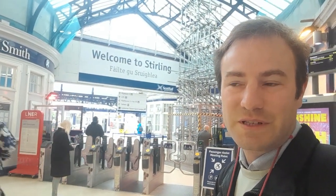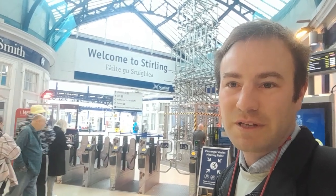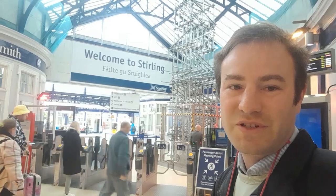Hello, thank you for joining me. You can see who I am today. We're going to go in this video to visit the ruins of Cambus-Kenneth Abbey, and then we're going to go up to the Wallace Monument to see the fine views over Stirling.